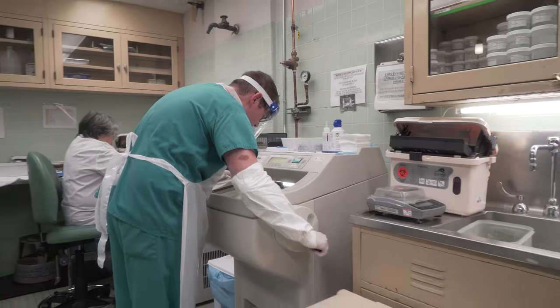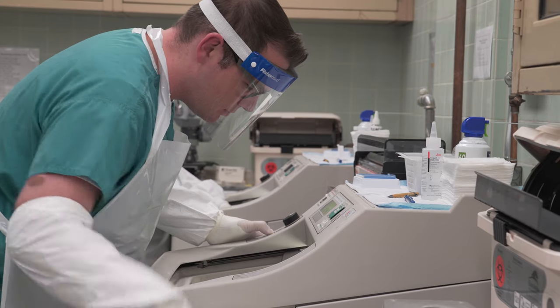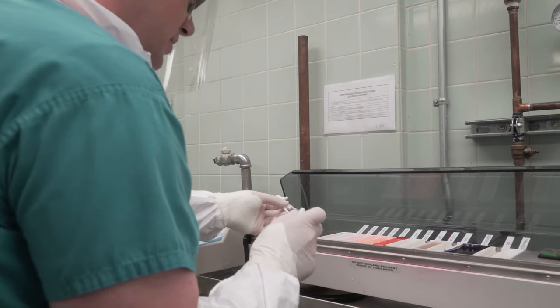Pathologist assistants are extensively trained allied health professionals that provide pathology services in three main areas: the grossing room, where analysis of all surgical specimens from the operating rooms are received; intraoperative consultations; and prosection and dissection during autopsy procedures.